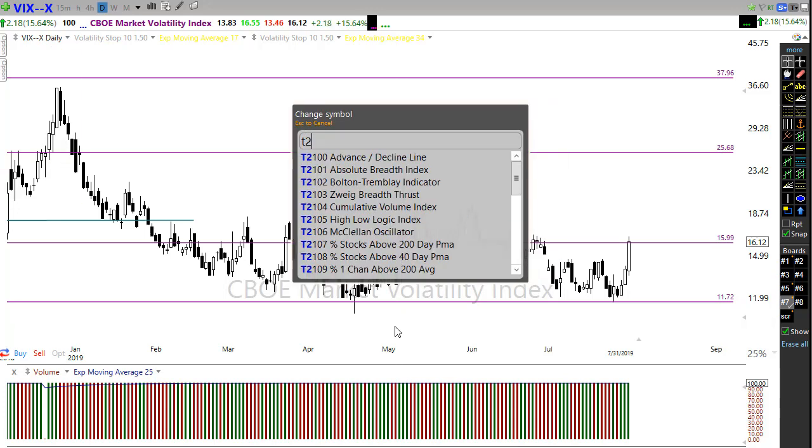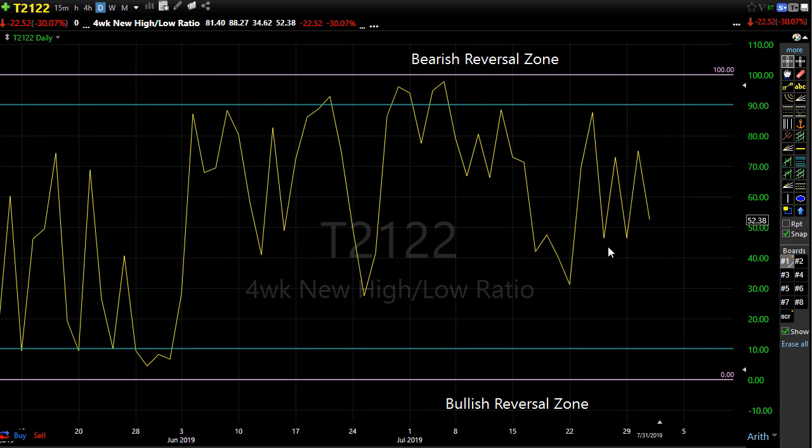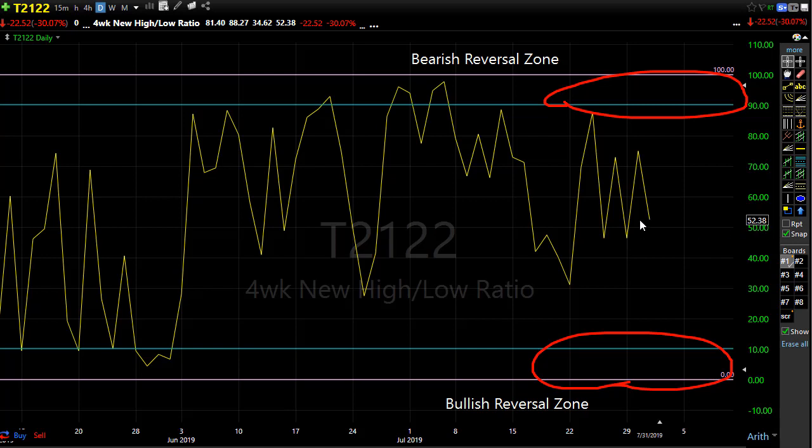Let's take a look at T21.22, the four-week new high/new low ratio in the market. With all this bouncing around, we've left a lot of confusion in T21.22 - we're not really getting much clarity for direction. T21.22 really doesn't help us out much unless we're up in the bearish reversal zone or down in the bullish reversal zone. Right now we're sitting right here in the middle. It does show us we have plenty of room for an upside move and plenty of room for a downside move. We have to be very watchful, careful, and stay focused on price action for clues.